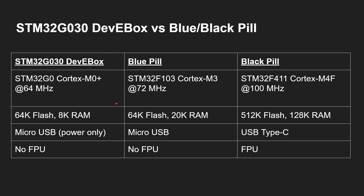Let's do a quick comparison between the STM32G030 and the blue pill and black pill, which use the F series. The G0 is a Cortex-M0 Plus at 64 megahertz. The blue pill has a Cortex-M3 and the black pill has a Cortex-M4F with a floating point unit. The G030 has 64K of flash and 8K of RAM — lower end — which technically means better pricing on the processor itself.